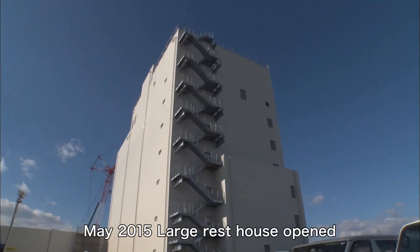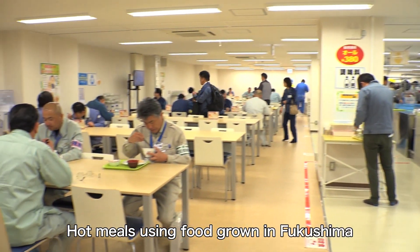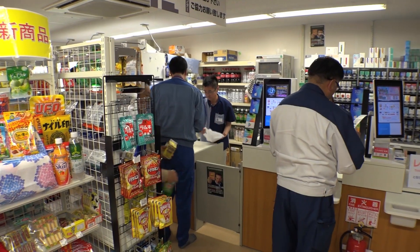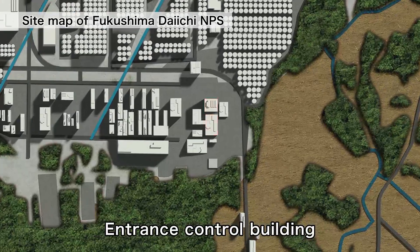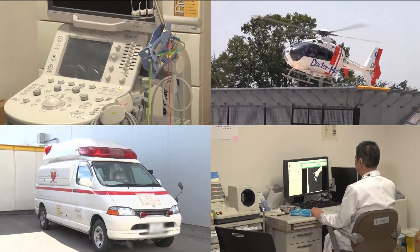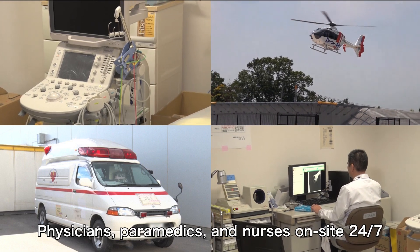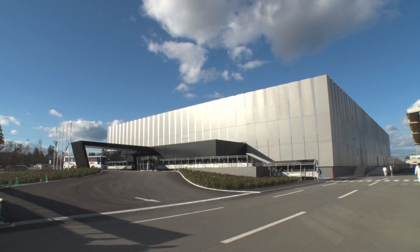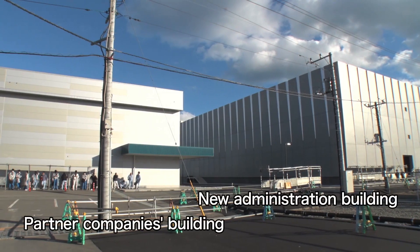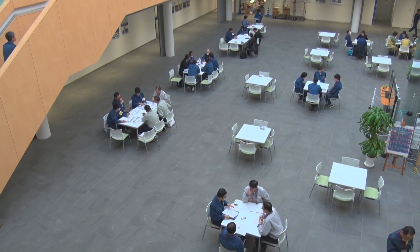This is the large rest house. It has a cafeteria where workers can eat hot meals made with ingredients grown in Fukushima Prefecture, and also a convenience store. All the facilities needed to support decommissioning work, such as a fully equipped medical facility, have been built. The new administration office building and the partner companies building have been built side by side, allowing TEPCO employees and contractors to work in unity.